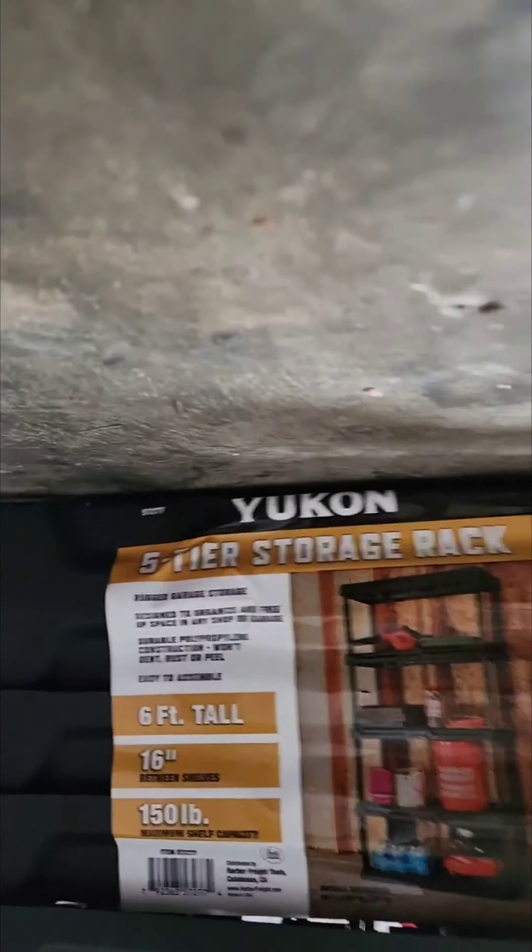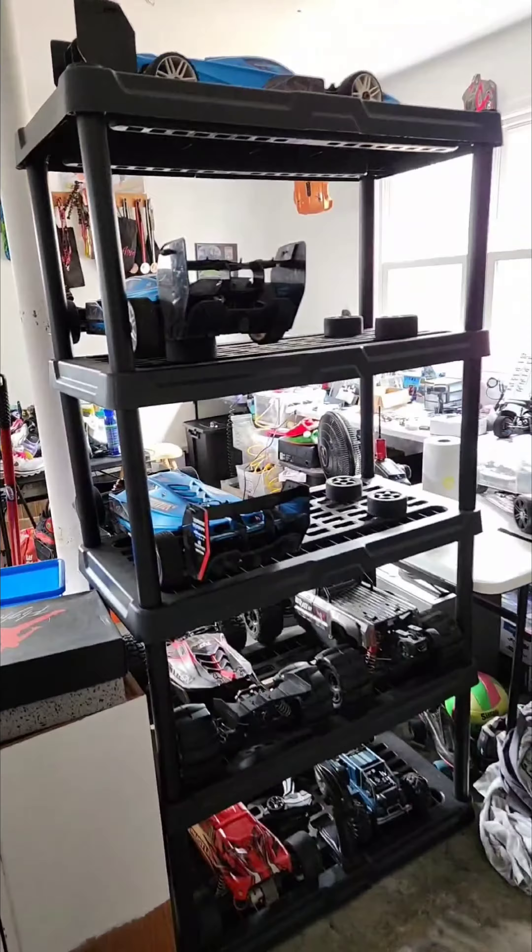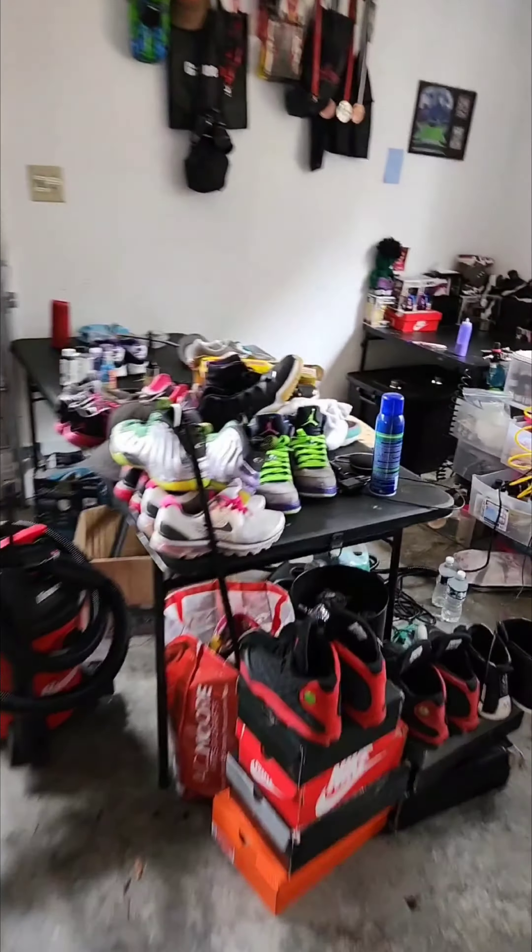Alright, we've got another five-tier six-foot storage rack just like this one, but this time we're gonna use this one for the shoe business, Rock and Replenish.